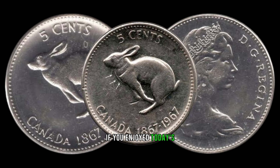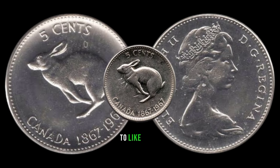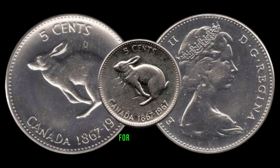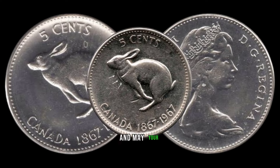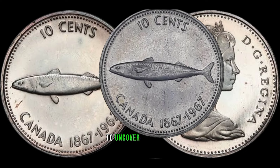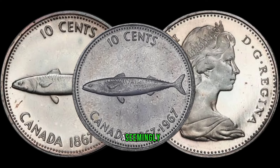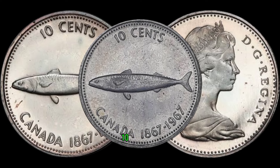If you enjoyed today's exploration into the world of numismatics, don't forget to like, share, and subscribe for more coin-related content. Happy collecting, and may your pockets be filled with hidden treasures! We're diving into the world of numismatics to uncover the hidden potential of a seemingly ordinary coin: the 1967 Canada 10-cent coin. You won't believe the value some of these coins hold today.